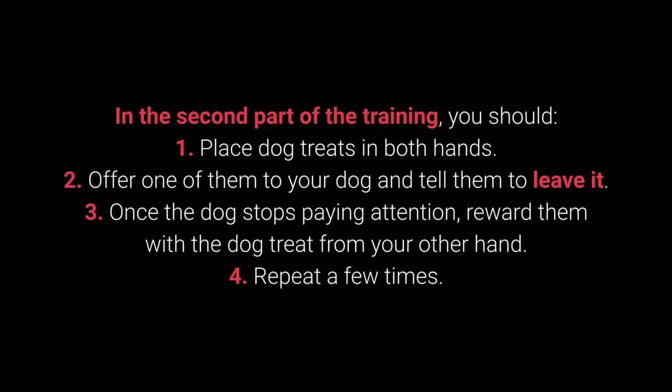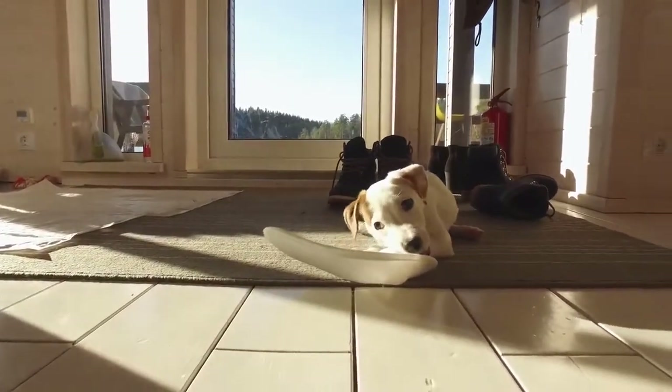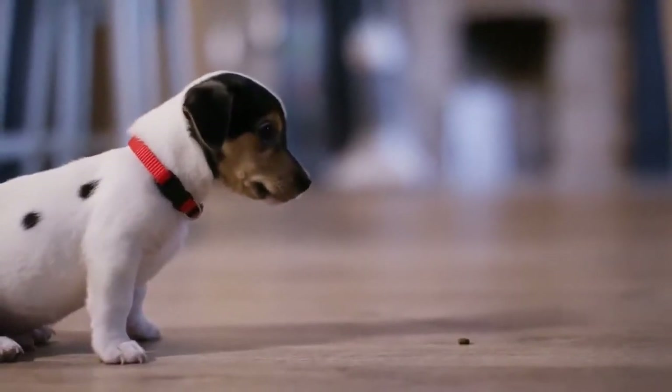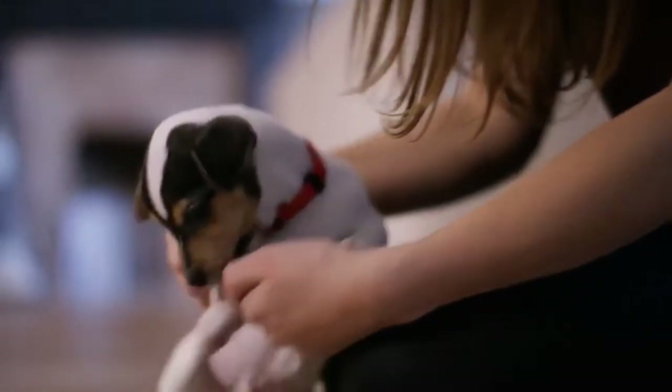In the second part: Place dog treats in both hands. Offer one to your dog and say leave it. Once the dog stops paying attention, reward them from your other hand. Repeat a few times. The third part follows the same steps, but place one of the treats or toys on the floor instead of holding it. This command is especially useful during walks and with other behavioral problems — puppies particularly love sneaking, licking, and chewing on anything they come across.